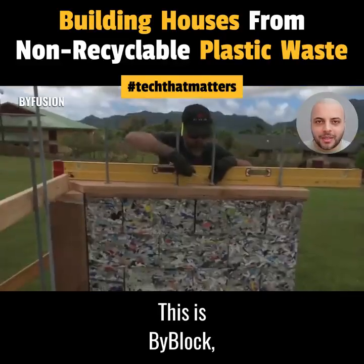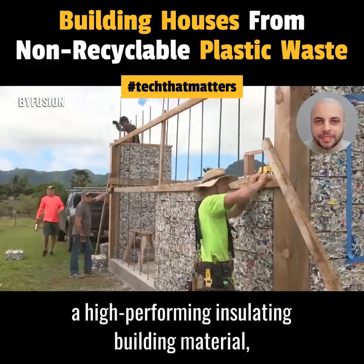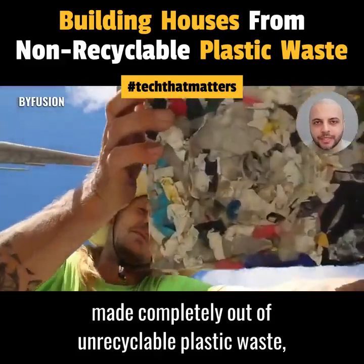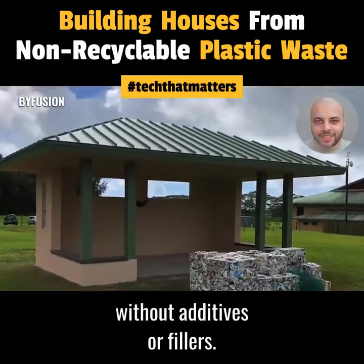This is BiBlock, a high-performing insulating building material, made completely out of unrecyclable plastic waste, without additives or fillers.